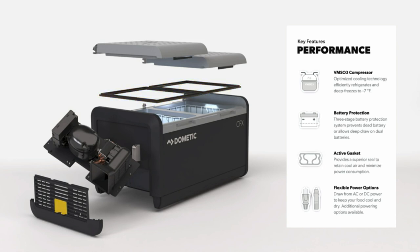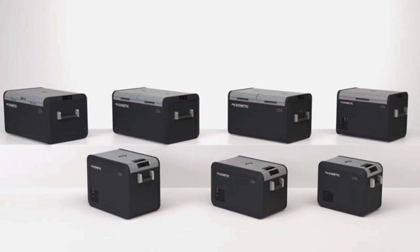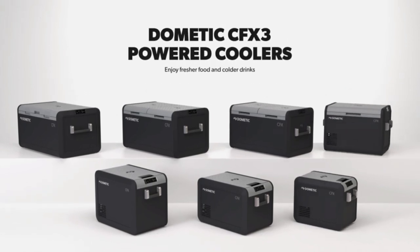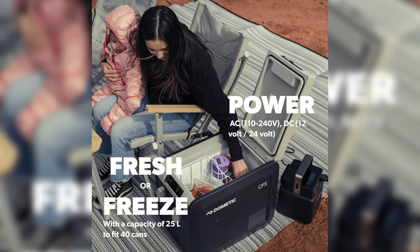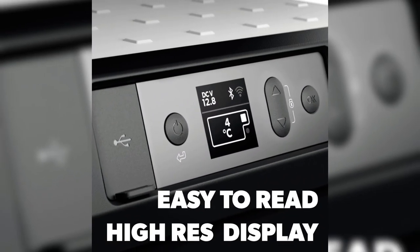The Dometic CFX3 25-liter portable refrigerator keeps your perishables fresh and your beverages icy cold, enhancing your travel experience. Say goodbye to soggy sandwiches or warm drinks during long drives. Whether you are a camping enthusiast looking for a reliable camping refrigerator, an outdoor adventurer in need of an outdoor portable freezer, or a frequent traveler who values a travel cooler that performs consistently, the Dometic CFX3 25-liter portable refrigerator ticks all the boxes.